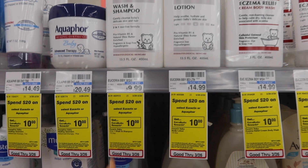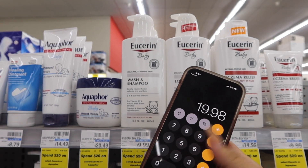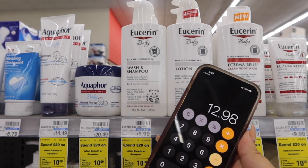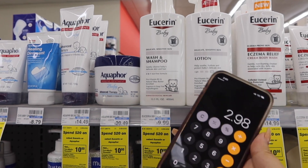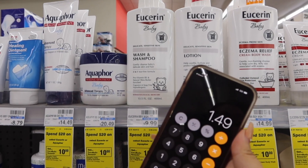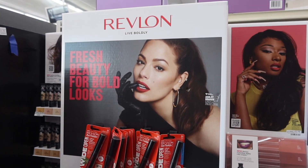We're going to subtract our $3 CRT and $4 in paper coupons, and then we're going to get $10 in extra bucks, making it $2.98 for our two items — which is $1.49 each.